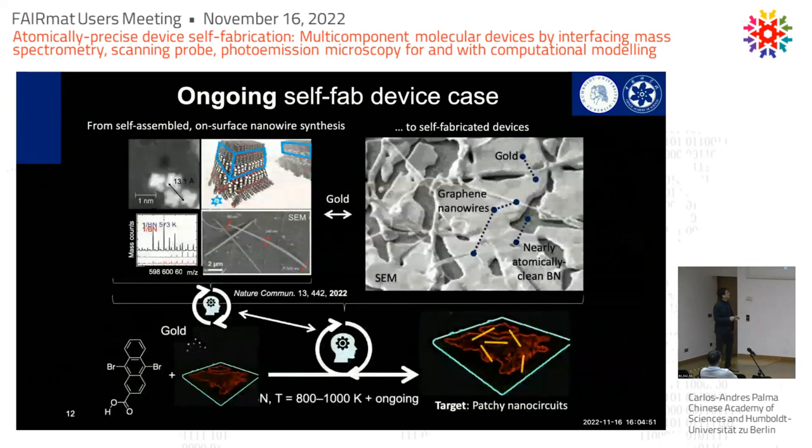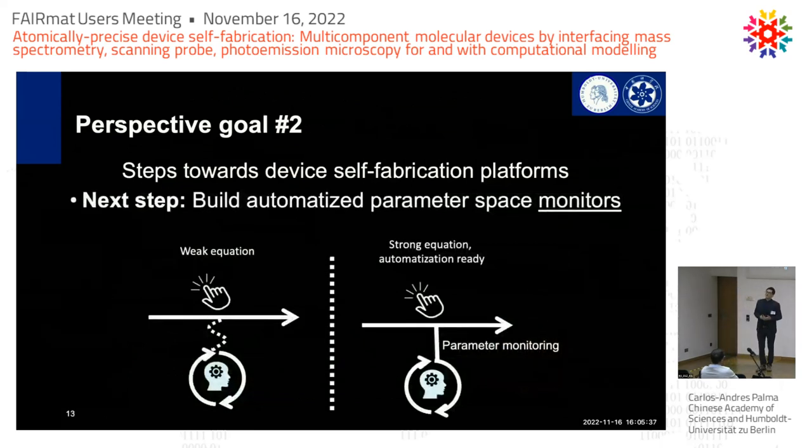Now let's move to a more traditional device approach. A very simple experiment: we put graphene nanoribbon precursors together with gold, mix them, and hope to get patchy nano-circuits for the next generation of computing devices. We spent five years on this trying to get them together and putting gold on top — and this is what we get. We have no idea how to name this, and we have not been able to find the parameters to make it reproducible. It will take five years or even a decade more to express a complete chemical equation for a self-assembled device. What we can do is try to automatize parameter exploration.